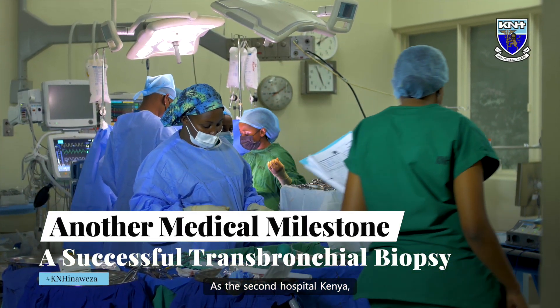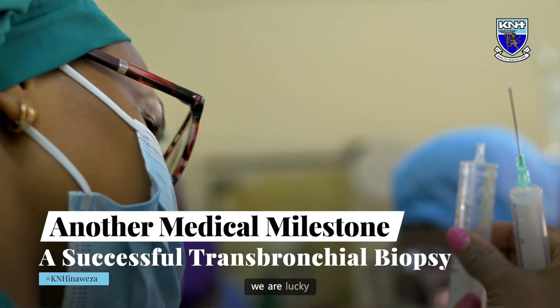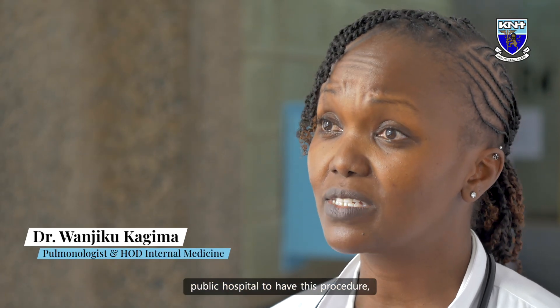As the second hospital in Kenya and the first public hospital to have this service, we are lucky that this procedure is in Kenyatta National Hospital. I think it's the first public hospital to have this procedure in Eastern Central Africa.